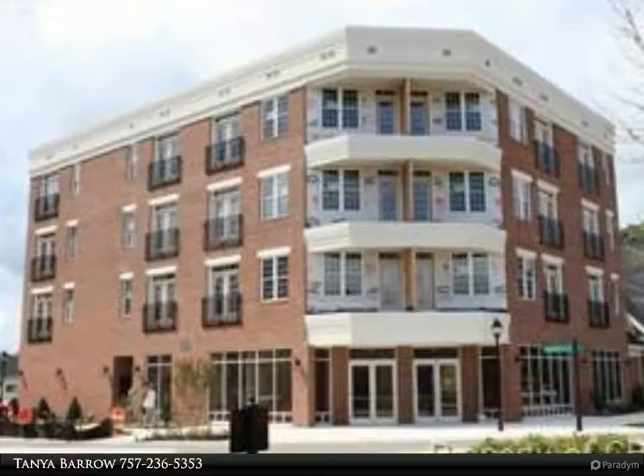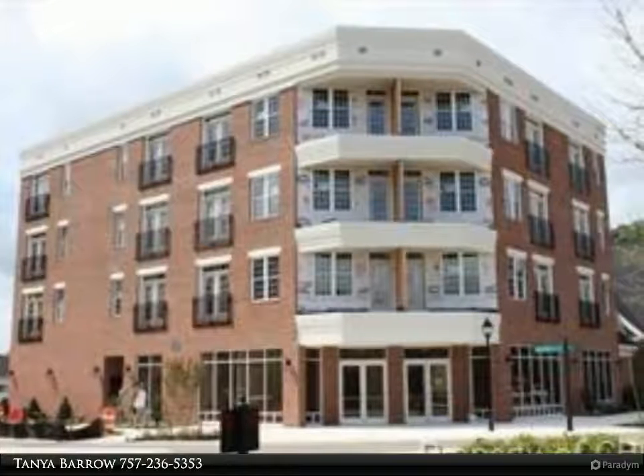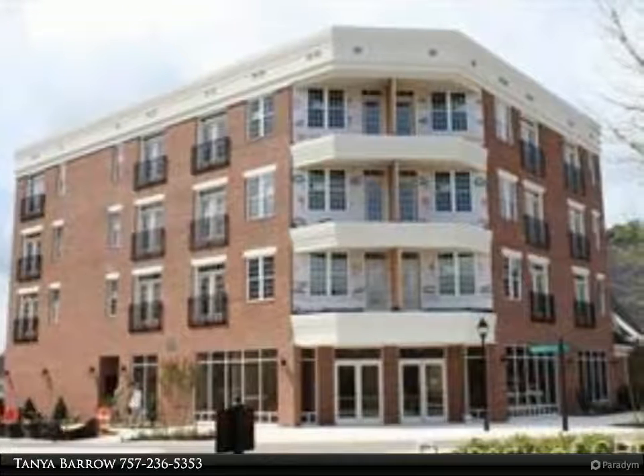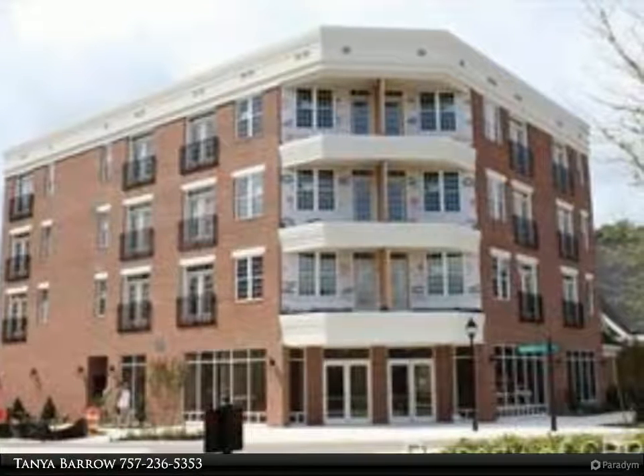This Berkshire Hathaway Home Services Town Realty property video is presented by Tanya Barrow. In Nelson's Grant at Historic Yorktown, this single-level living loft lets you enjoy the perfect mix of traditional and contemporary.